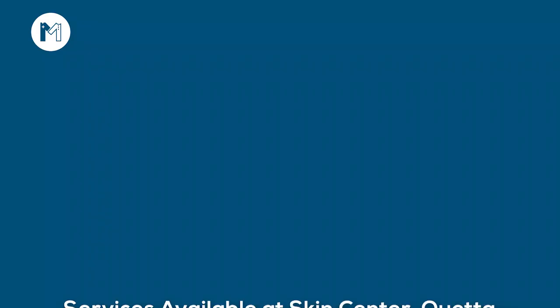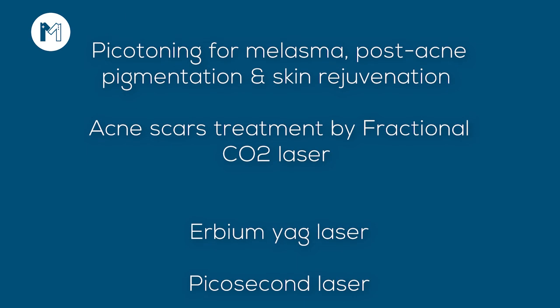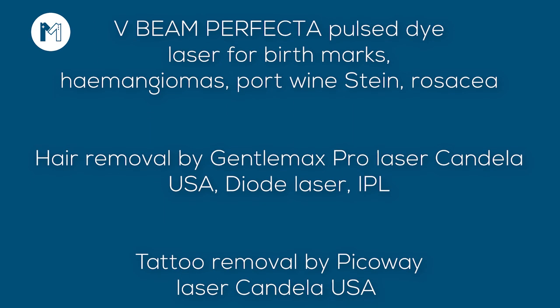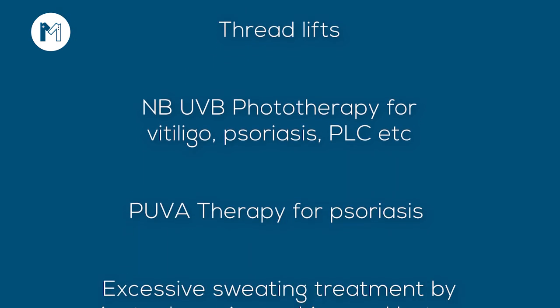We have a better facility. This is probably among the best centers in Pakistan, with all these services available under one floor. Thank you.